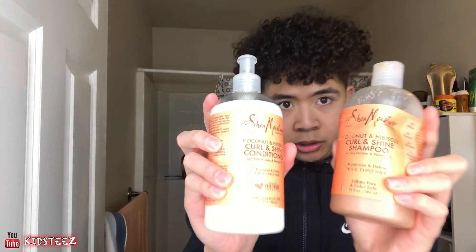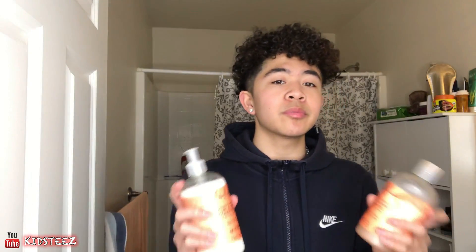What I'm going to be showing you guys today is Shea Moisture Curl and Shine Conditioner with Silk Protein and Neem Oil. This is the shampoo — Coconut and Hibiscus Curl and Shine Shampoo. I could not say this last time, I don't know why. Shea Moisture Conditioner and Shampoo — this is what I'm going to be using today.